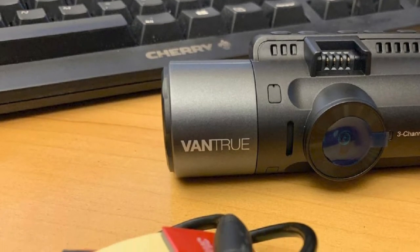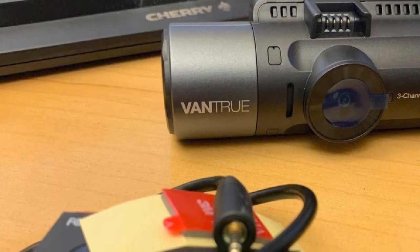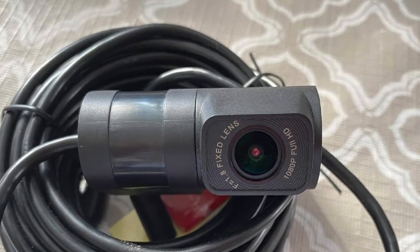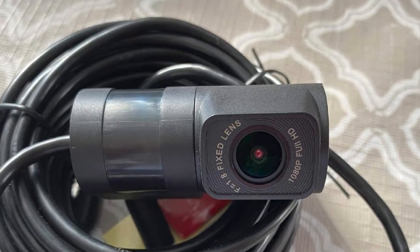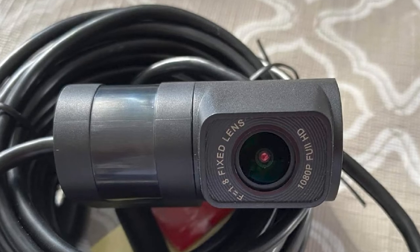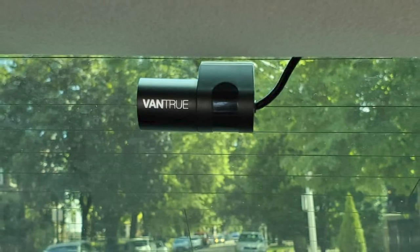It's powered by a heat-resistant supercapacitor, which offers better extreme weather protection than lithium batteries. One drawback is that you are required to use the suction cup mount that comes with the camera, as this is how the camera gets its power. Unfortunately, the suction cup mount is unreliable and allows the camera to detach from the windshield occasionally.